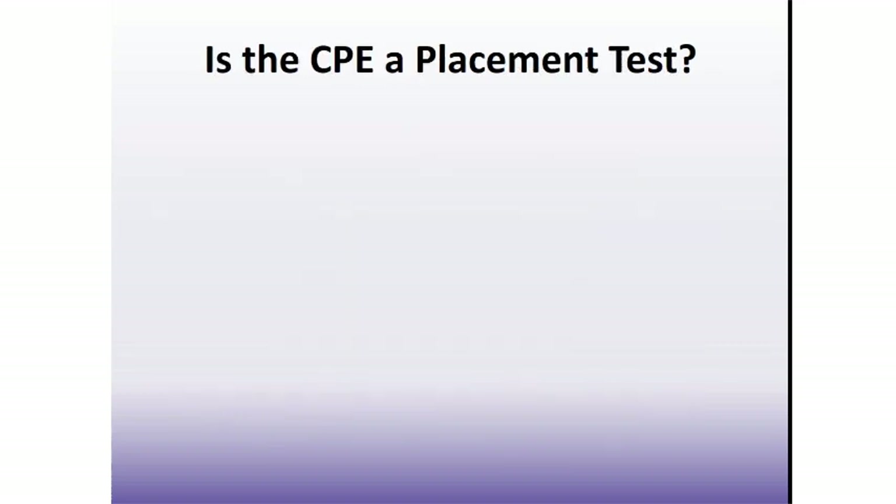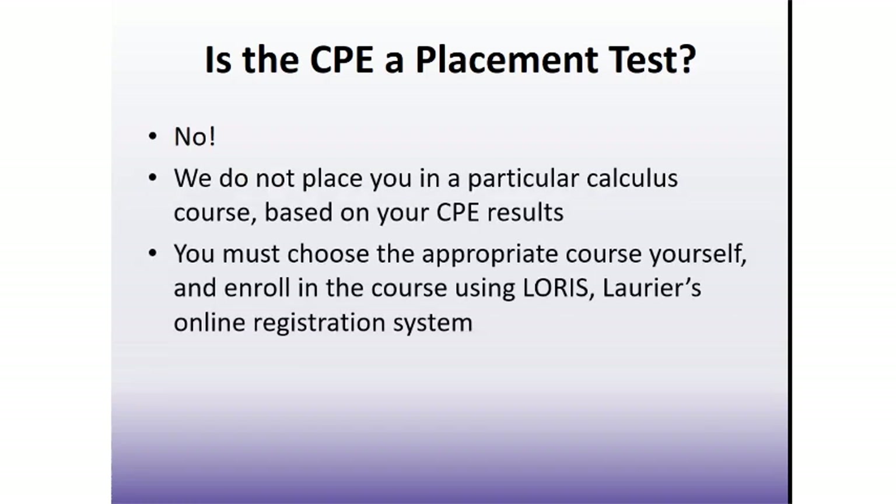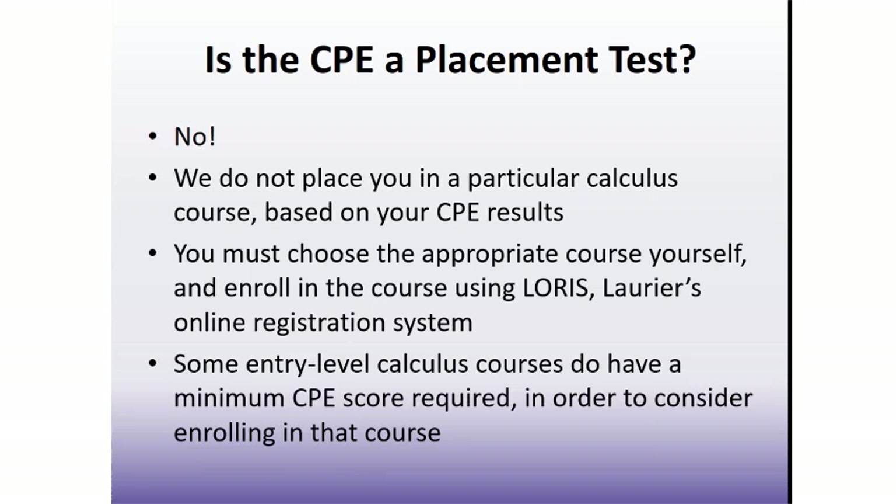Does that mean the CPE is a placement test? We will not register you in a particular course based on your CPE score. The decision as to which course to take is still yours to make, as long as you have the prerequisites for that course, and you will need to use Laurier's online registration system to enroll. Some entry-level calculus courses do have a minimum CPE score as a prerequisite — refer to the video covering entry-level calculus courses for more information about minimum CPE score requirements.